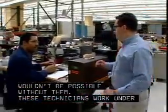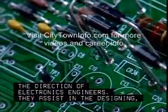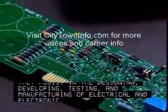These technicians work under the direction of electronics engineers. They assist in the designing, developing, testing, and manufacturing of electrical and electronic equipment.